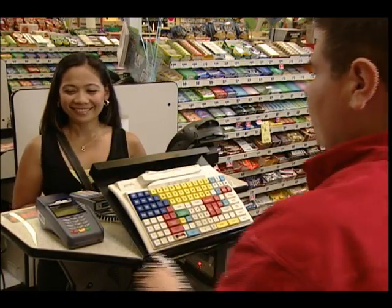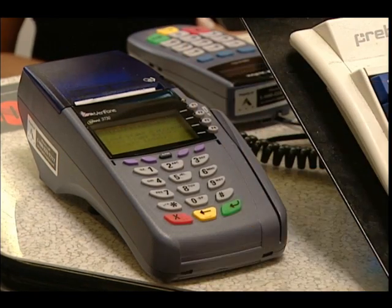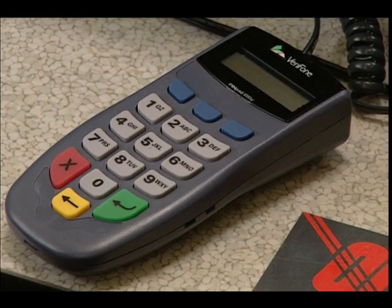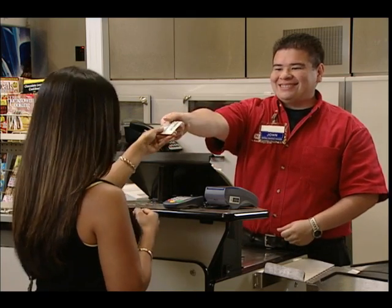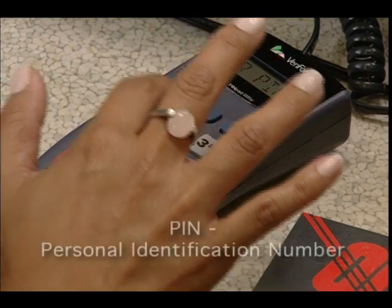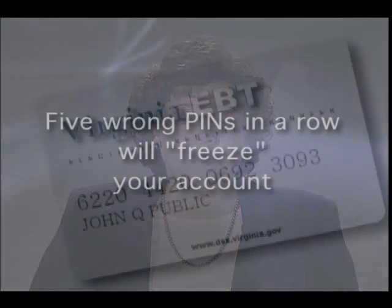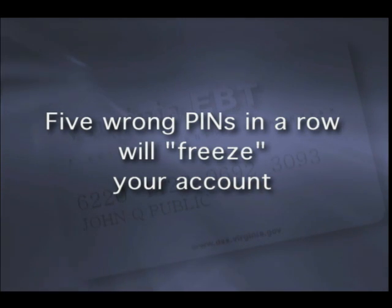At the checkout lane, let the cashier know that you're using your Virginia EBT card. You or the cashier swipes your card through the point-of-sale POS machine. The cashier enters the amount of purchase — make sure this amount is correct. Only you must enter your four-digit PIN; never give your PIN to the cashier to enter. Make sure you enter your PIN carefully so that no one else sees it. Your PIN is a secret four-digit number that makes your card work. If you forget your PIN and try to guess the number, your card will be frozen after the fifth incorrect try.